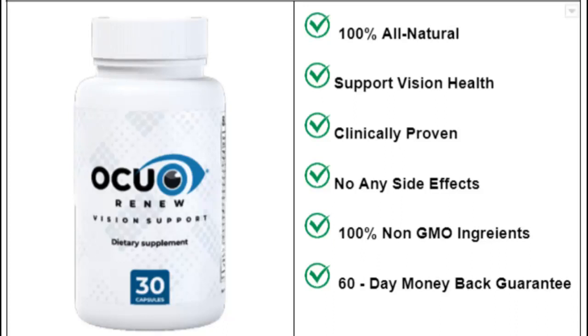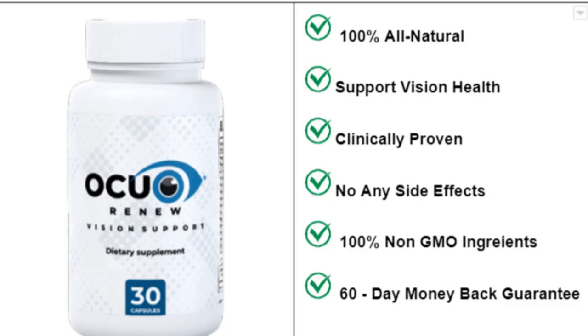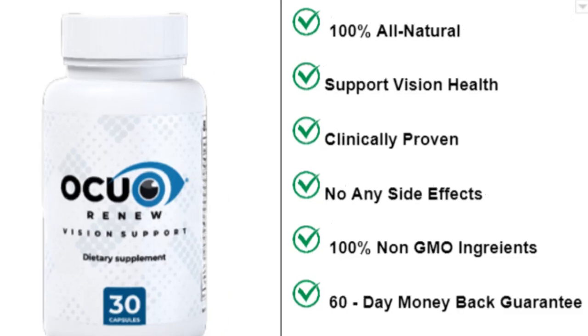Hi guys! I came to tell you if it's really worth you buying Akurnu, and if it really works. I decided to make a quick video just to tell you everything you need to know about Akurnu, so stay tuned until the end of this video because it's going to be short.